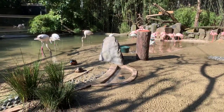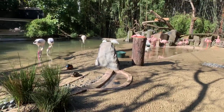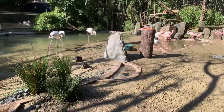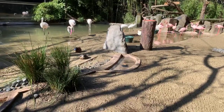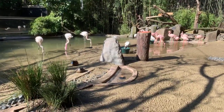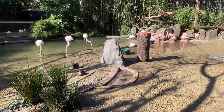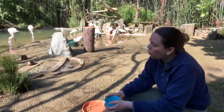Marissa's asking if flamingos are always in groups. They are very social birds, so they do live in large groups. In Africa they can live in groups of thousands and thousands of birds. They're most comfortable in large groups — they feel safe and protected by the flock.